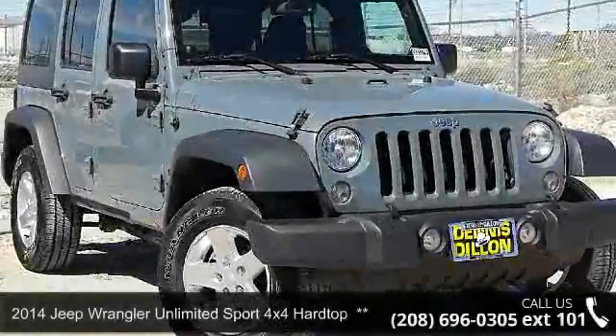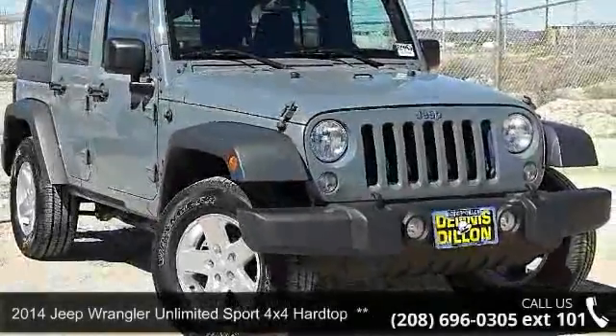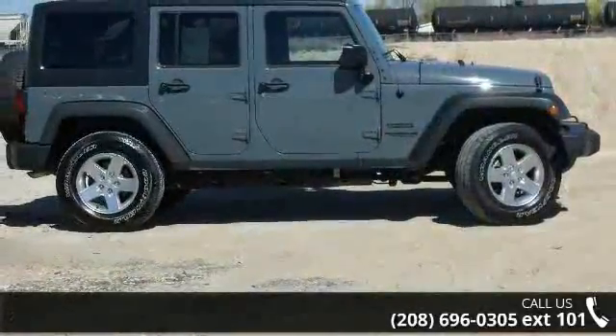Arrive in style with this 2014 Jeep Wrangler Unlimited. If you are looking for a first-rate auto, this one could be yours today.